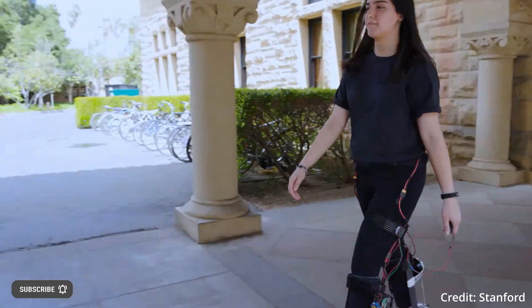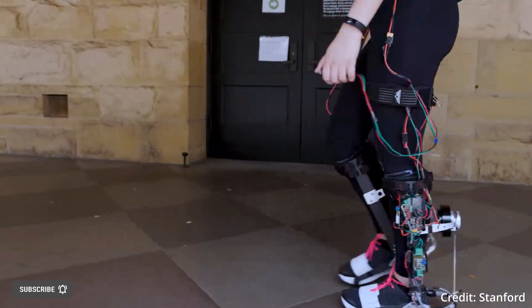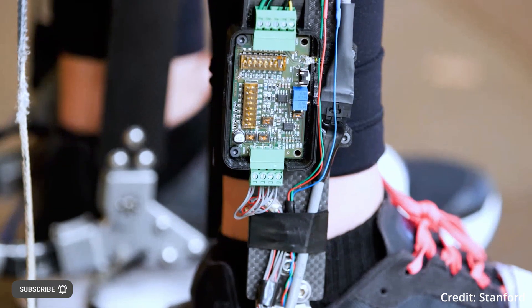On a treadmill, the device provides twice the energy savings of previous exoskeletons. In the real world, this translates to significant energy savings and walking speed improvements.